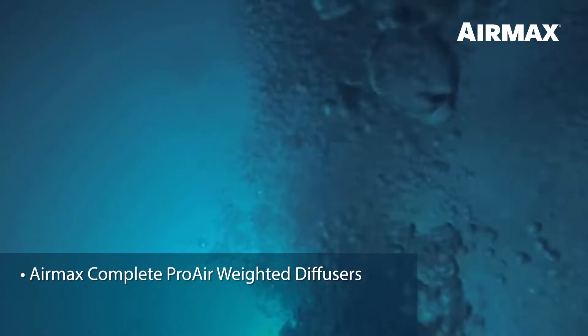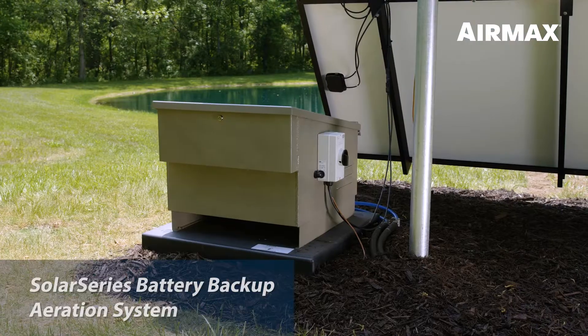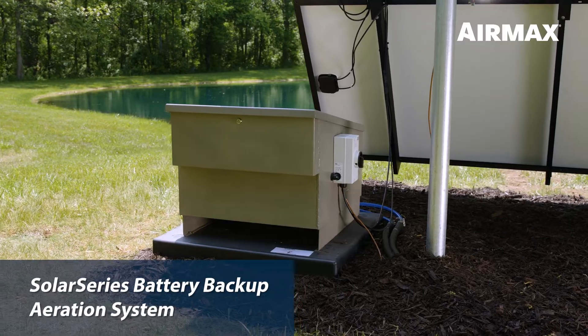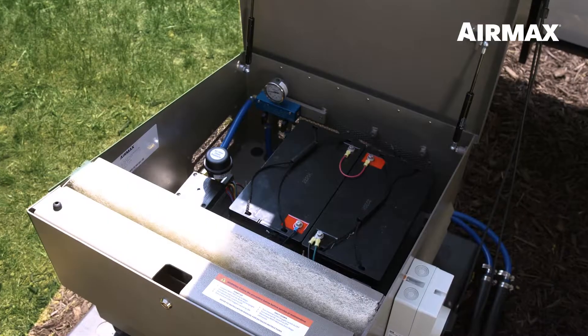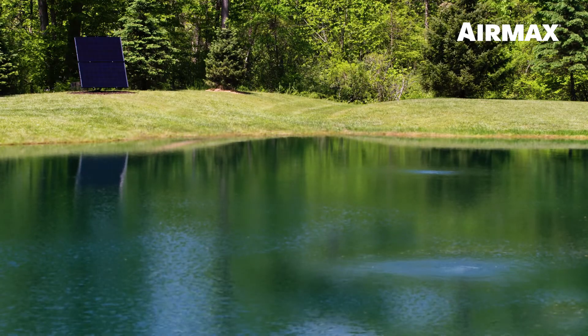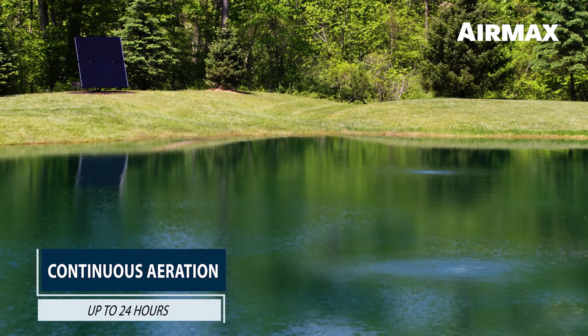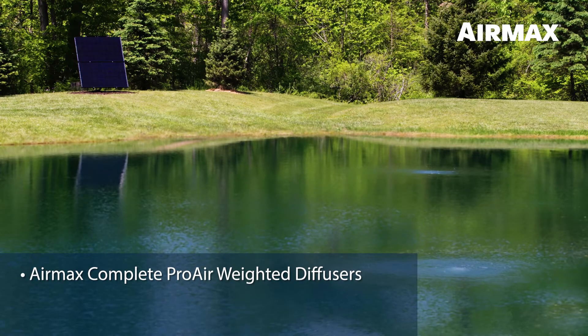The direct drive model utilizes Air Max Pro Air diffusers for maximum performance. The Solar Series battery backup aeration system is powered by a 24 volt DC silent air compressor along with two batteries. The batteries store energy during the day, even in low light conditions, and power the system at night for up to 24 hours of operation. The Solar Series battery backup model also includes Air Max Pro Air diffusers.